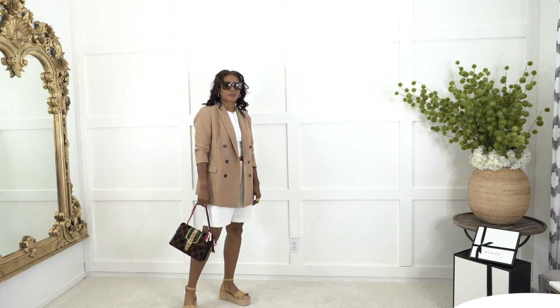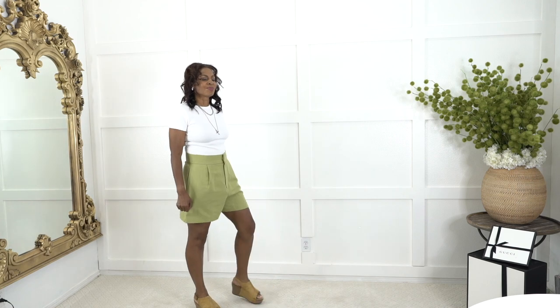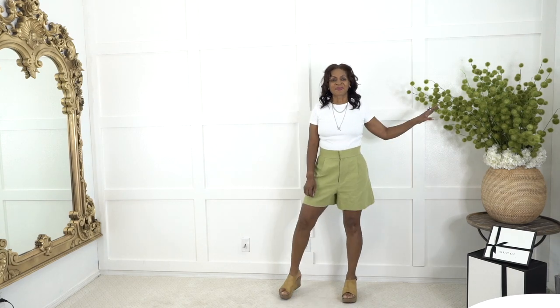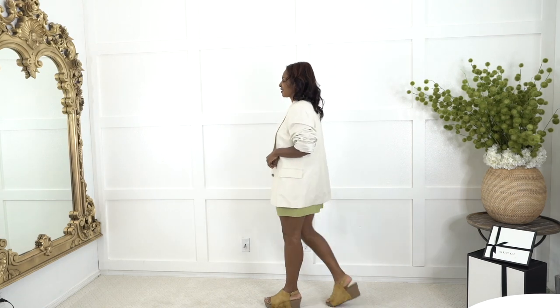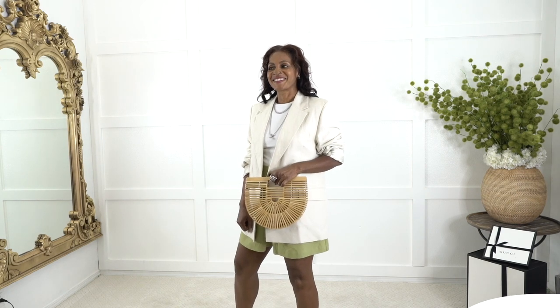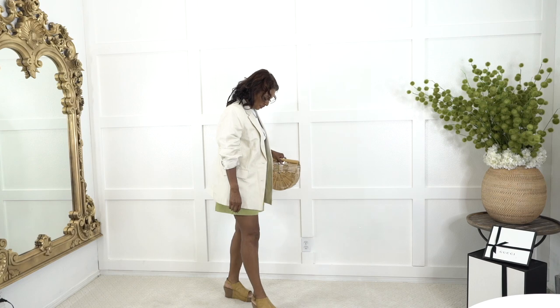Next look features these high-waisted Zara linen shorts — such a great find. I love the pleats in the front. They're high-waisted so they snatch at your waist area and give you some accentuation there. I'm pairing it with the beige And Other Stories jacket and this cute Amazon purse — my new best friend. I absolutely love where these shorts hit on the leg line. They're completely comfortable and it's a mature-looking short.